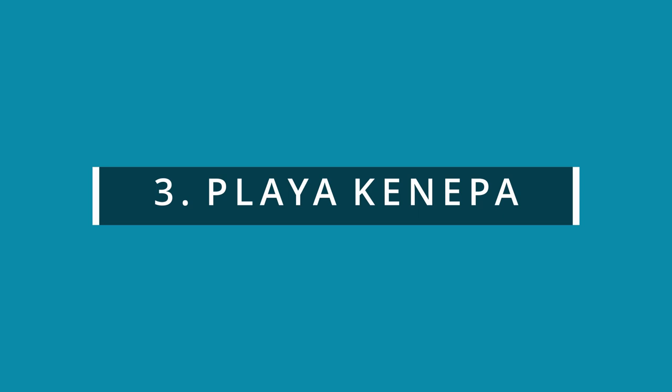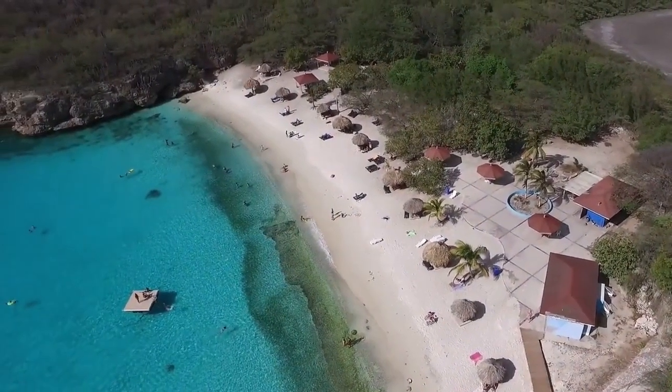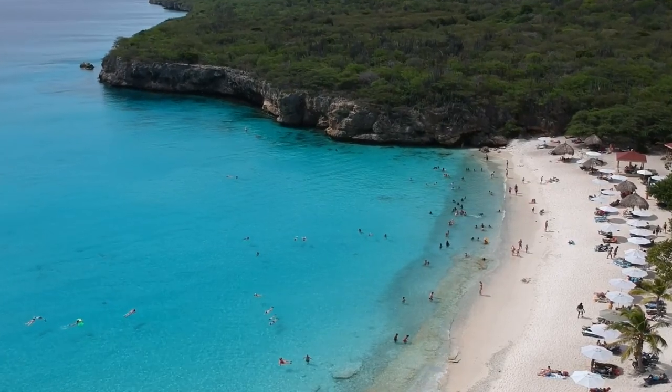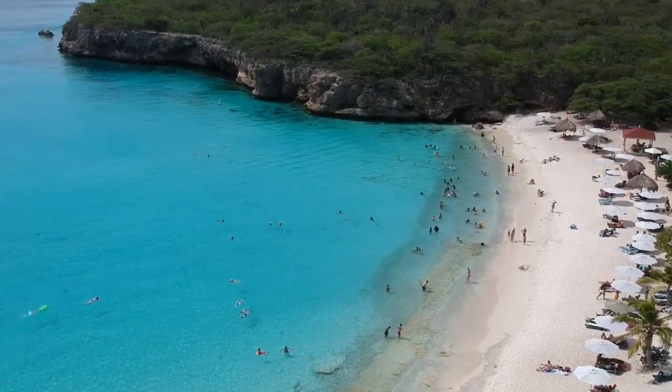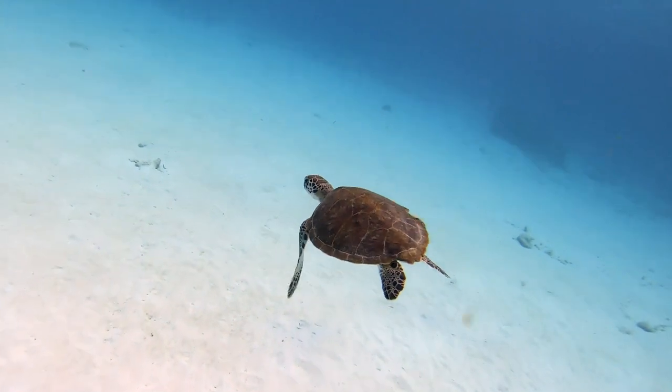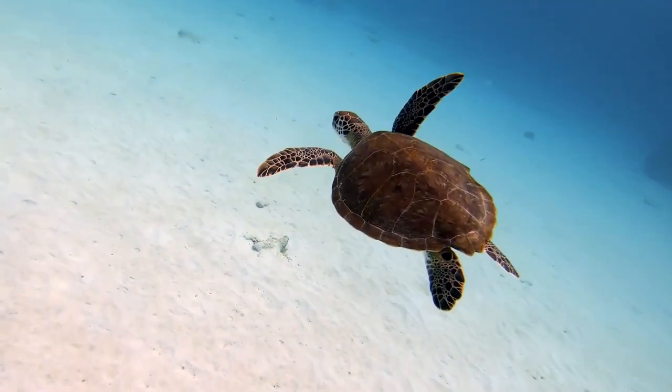Our number one beach in Curacao — the one we returned to most often — was Playa Canepa. When you search it, it gives you an area because Canepa is divided into two parts. Sorry about my pronunciation, but the northern beach is Grote Knip and the smaller one below is Klein Knip. This whole Canepa area was our favorite. They're quiet and secluded, with chairs available if you want them. The snorkeling and swimming were excellent. Both beaches have white sand and are very clean — they're the quintessential Caribbean white sand beach.